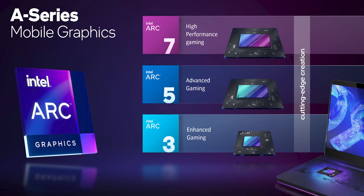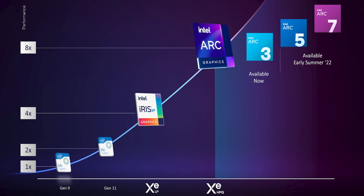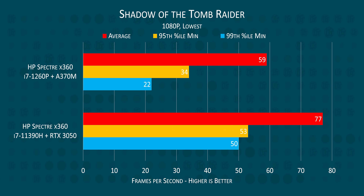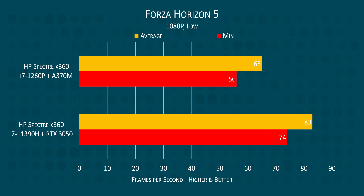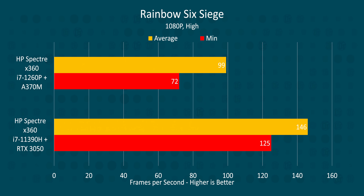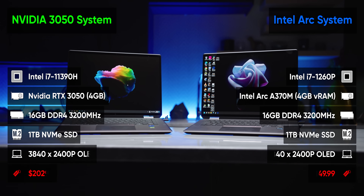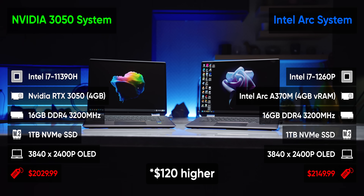The naming scheme for Arc graphics goes Arc 3, Arc 5, and Arc 7. So the A370M in our Spectre X360 16-inch is kind of like the best of their i3-tier discrete GPUs. Based on its positioning, Intel had no expectations that it would be able to beat the RTX 3050 in gaming — and they were correct about that. In our testing, the 3050 is a solid 30% faster in games despite being confined to the same chassis, which wouldn't be a problem except that the Arc-equipped version is priced $80 higher.